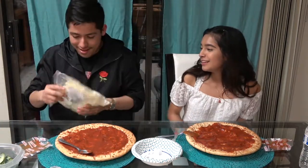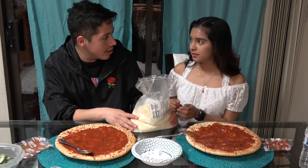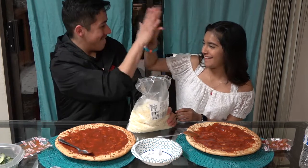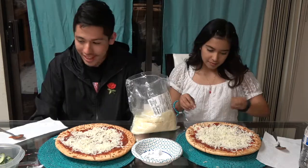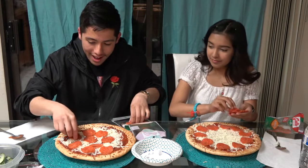Next is the cheese. We're going to pour this whole bag — each and every one of them. Next is the pepperoni. My pizza looks whack. So we're basically ready.